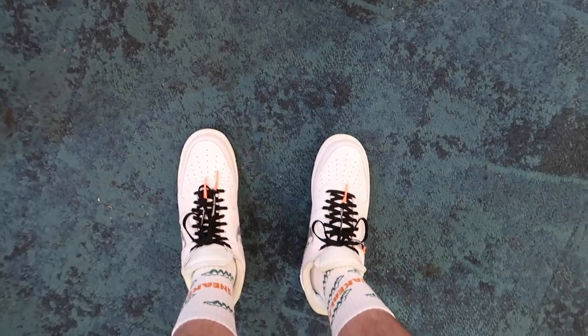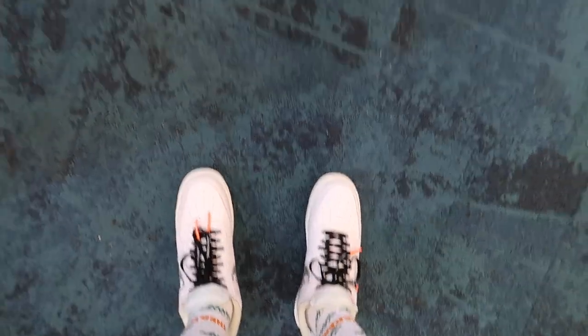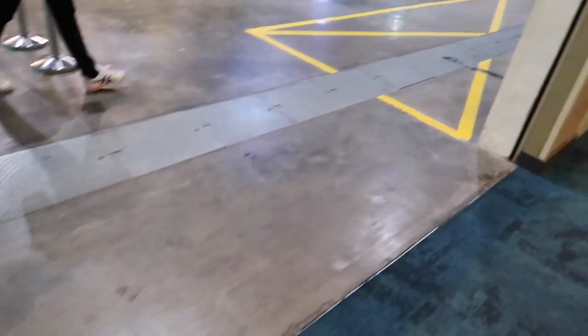Good morning! We're here on day two at Sneaker LA and the VIPs have come in. The general crowd is coming in at 12 o'clock, so before it gets super packed I'm going to take you guys around Hall 2. Yesterday we were in Hall 1. I've got the Air Force 1s on feet today — let's go have a look around.